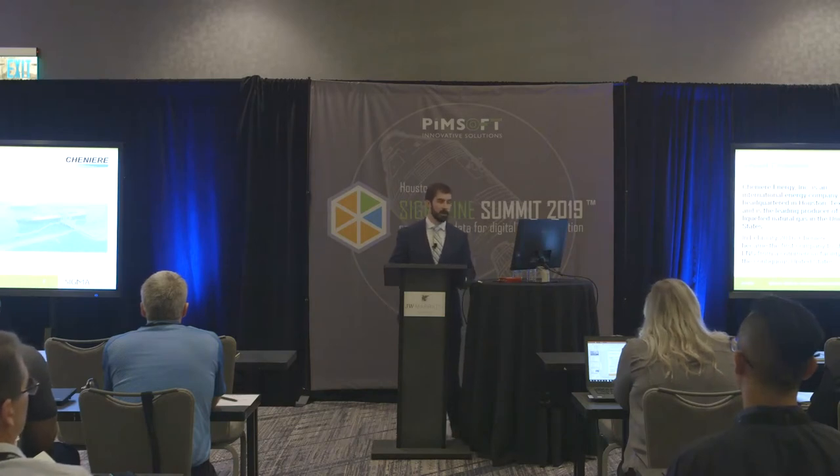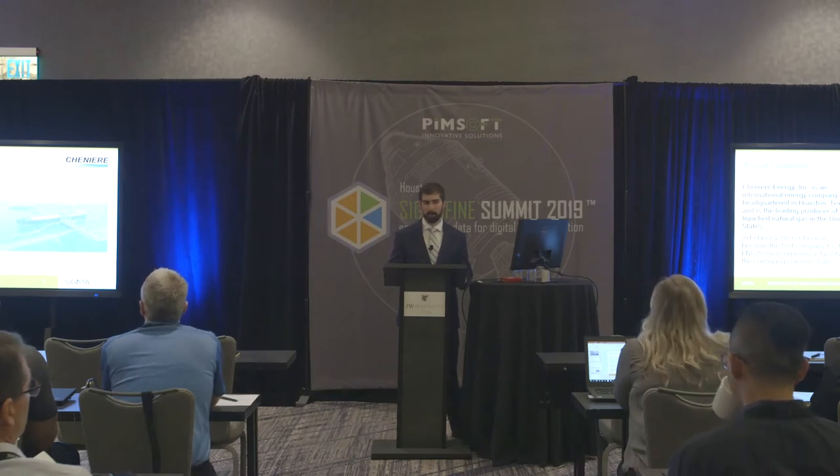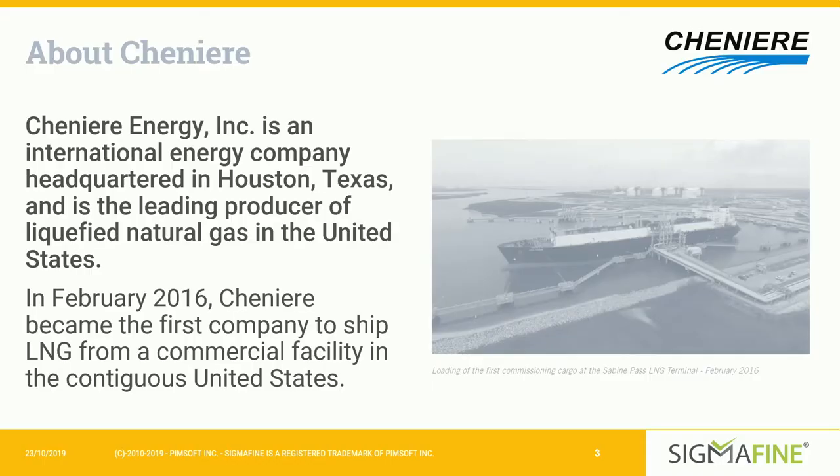Cheniere Energy is an international energy company headquartered right here in Houston, Texas, downtown. We are the leading producer of liquefied natural gas, or LNG, in the United States. We have facilities at Sabine Pass just across the border in Louisiana, as well as in Corpus in South Texas. We have offices in several cities around the world and are also one of the leading LNG producers worldwide.